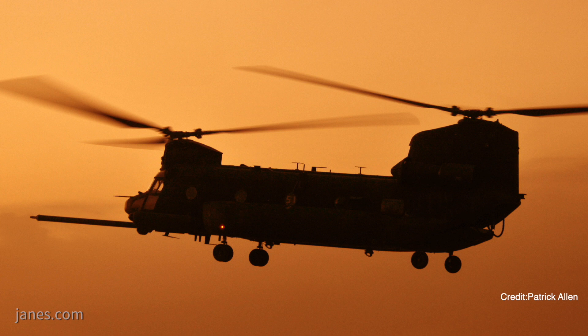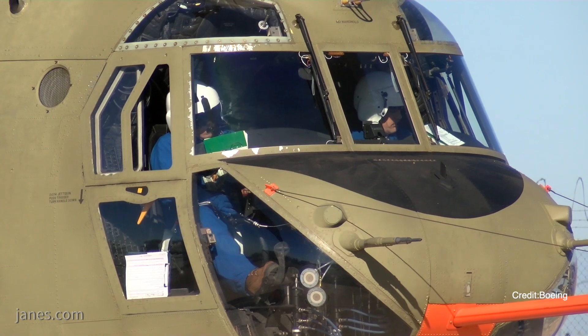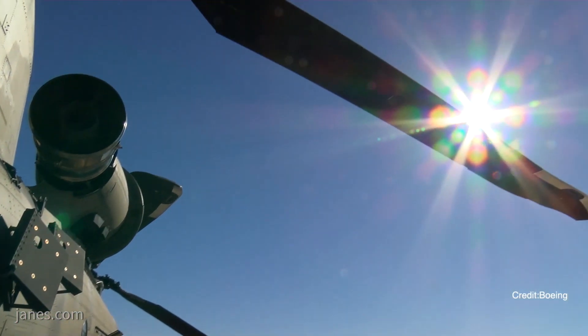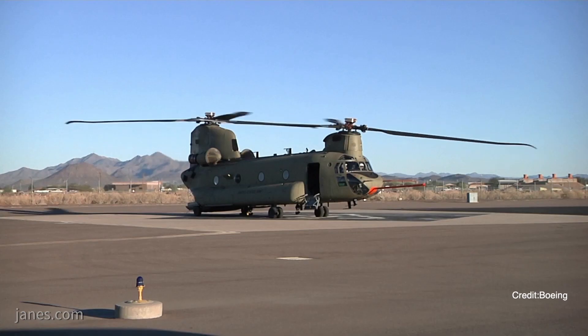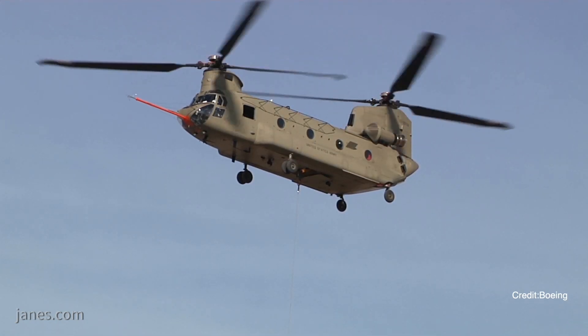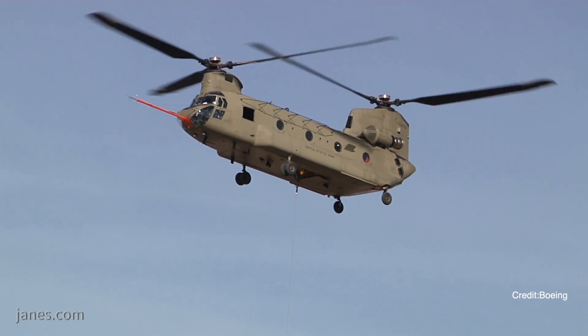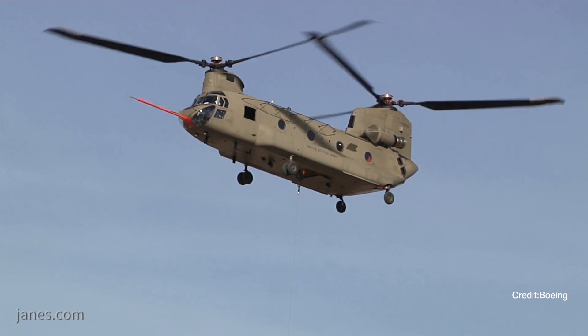The Block II enhancements include the Advanced Chinook Rotorblade, or ACRB, which features advanced geometry and a new asymmetric aerofoil to increase the aircraft's lift capacity by about 1,500 pounds at 4,000 feet and 35 degrees centigrade in the hover — the Army's 4K95 performance benchmark.